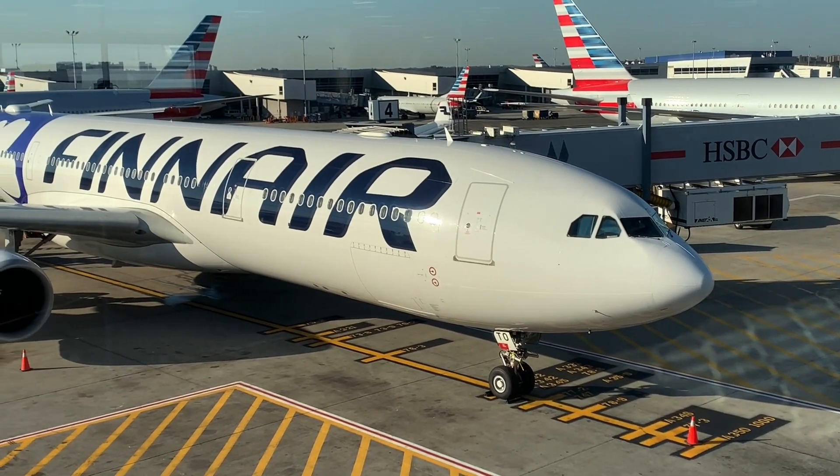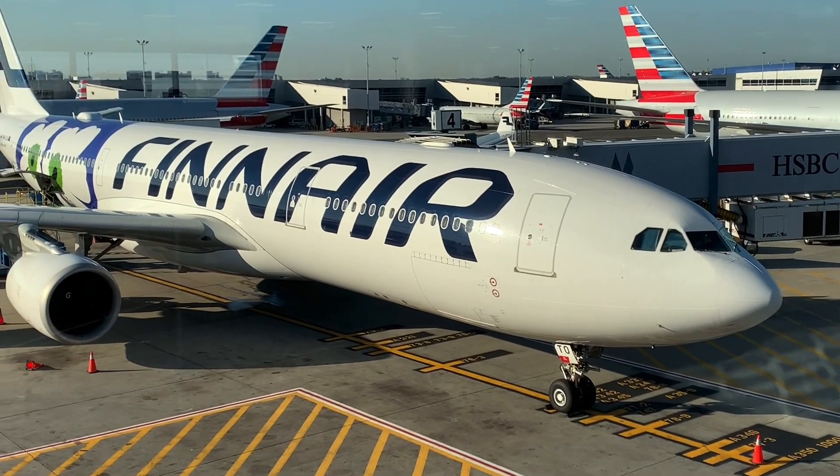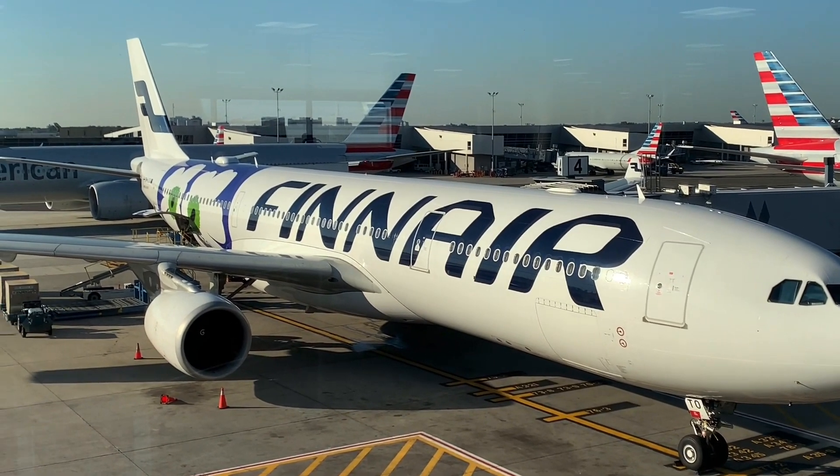Today I'll be flying on Finnair in business class featuring their brand new seats on the Airbus A330 from New York's JFK to Helsinki.